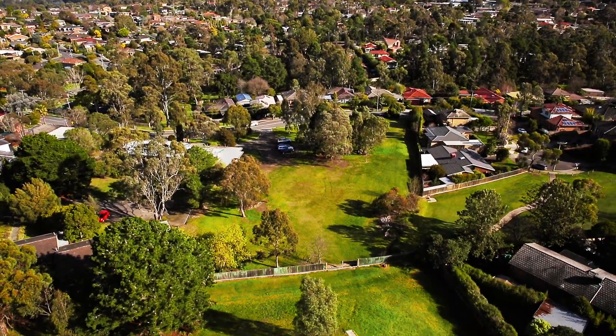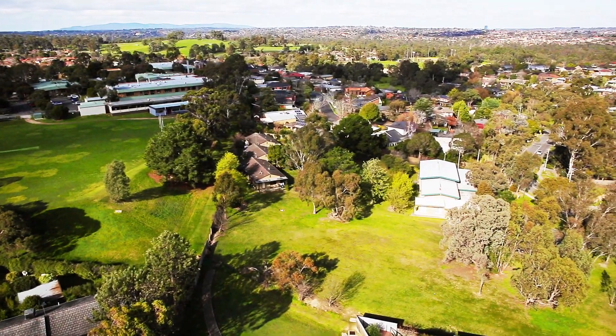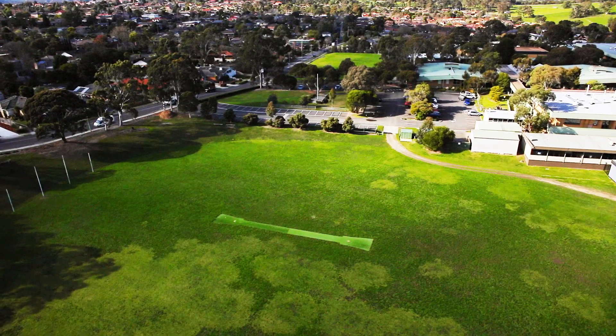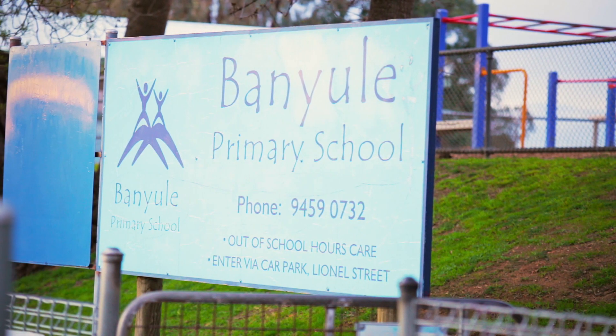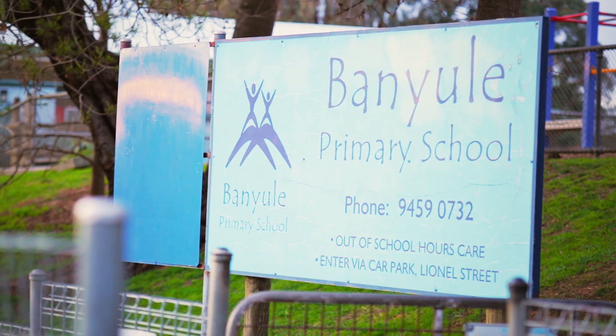The site backs onto Viewbank College, ranked 12th best Victorian public school last year. The school has recently been pledged $11.5 million investment to renovate the school, adding the Performing Arts Centre and further music classrooms. For primary schooling, you've got Banyul Primary School, a mere 750 metres walk from the site, again one of Victoria's top primary schools.